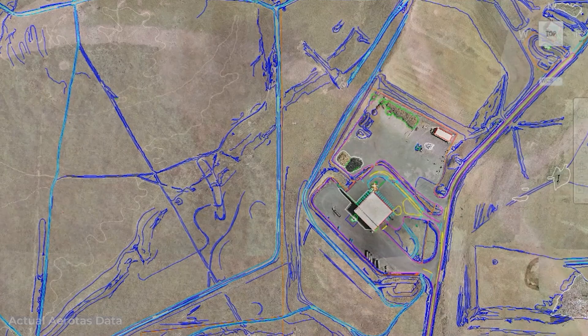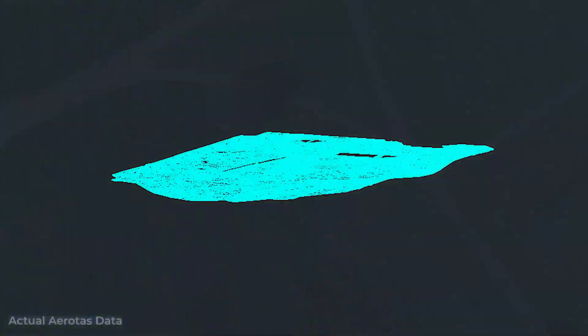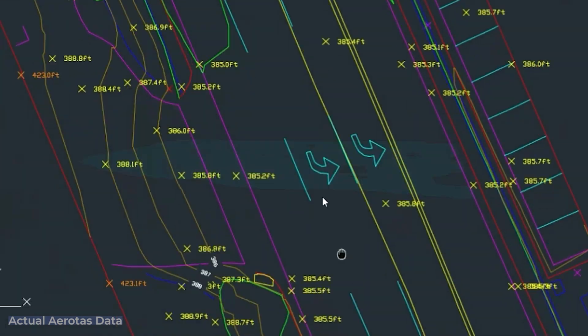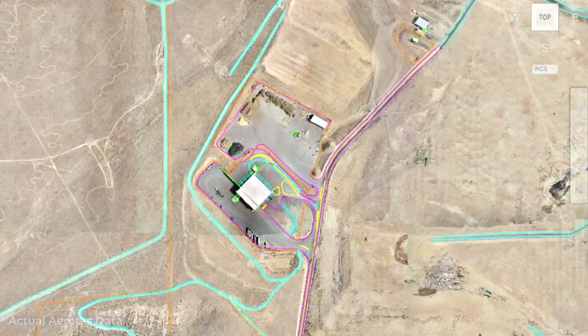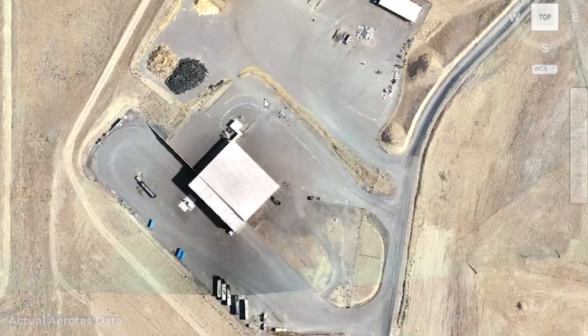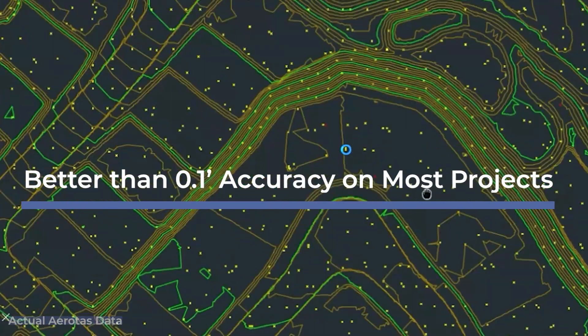Your drone program can deliver so much more than just photos. With Aerotas you'll get a clean surface, contours, and dozens of other features like curb lines, paint striping, utilities, and more. With all this data you get high resolution imagery to back your drawing. And this isn't just a pretty picture — you can expect survey grade accuracy up to a tenth of a foot.